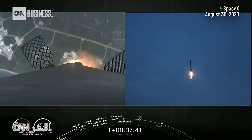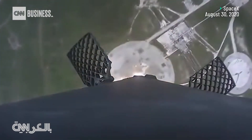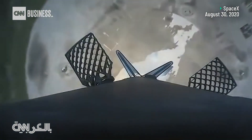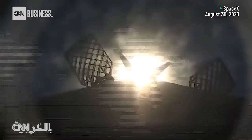Here comes Falcon 9 attempting its fourth landing. ¡Gracias!